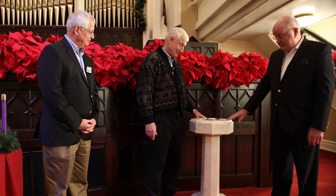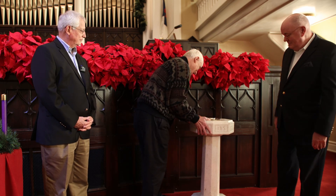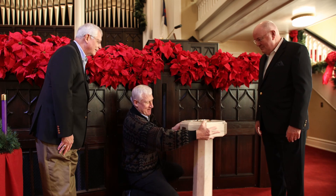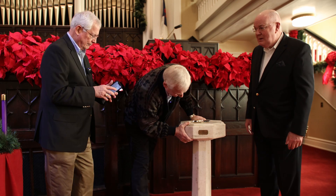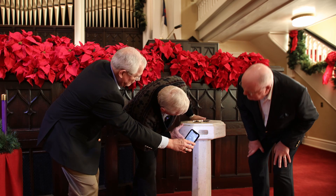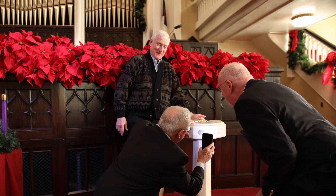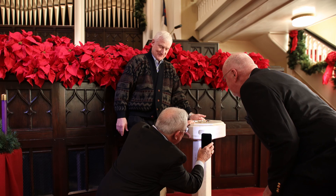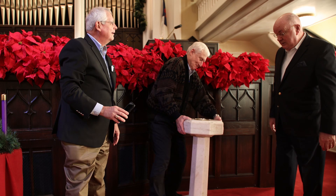So tell us the story about this font. How long has it been in the church? On the back — we can't quite see it here, let's zoom in — it reads: 'Presented by Mr. and Mrs. H.T. Davis, 1943.'